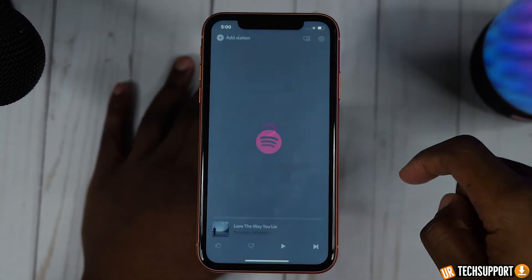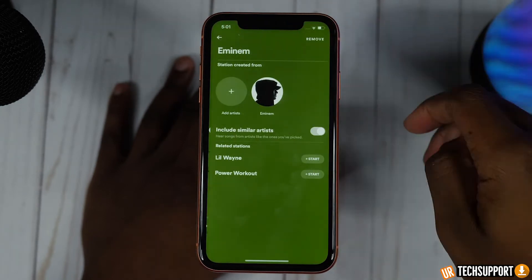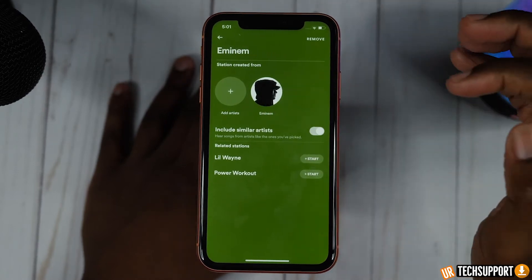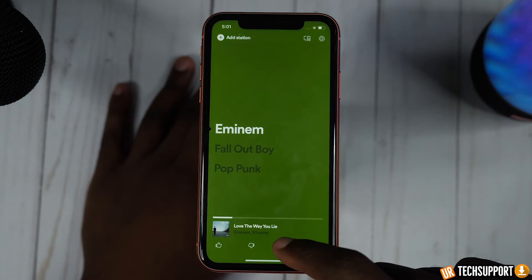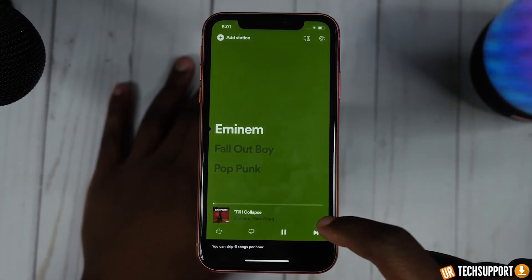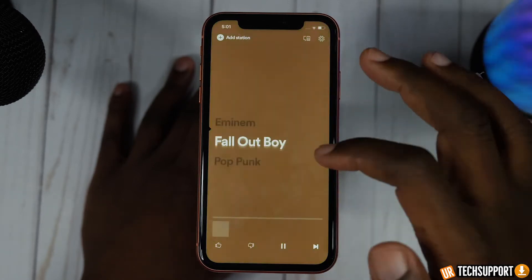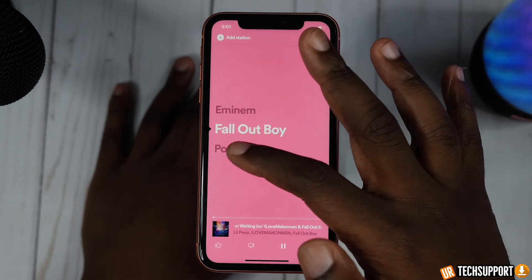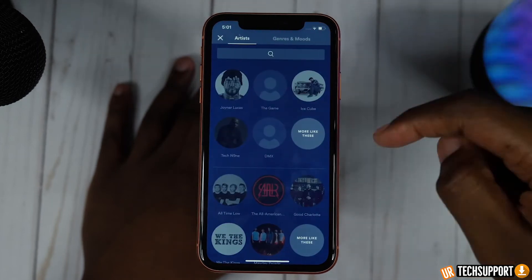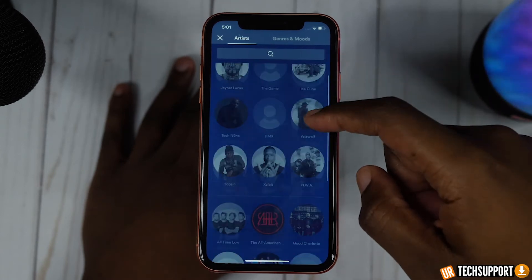The next one is going to be Spotify Stations. It's an extension of Spotify that gives you the ability to create specific stations you can access at the touch of a fingertip. Instead of scrolling and searching through Spotify for an artist or category, you can just download Spotify Stations, create a station, and that station represents the kind of music you want to listen to at that moment — whether that's Eminem, rock, hip hop, or R&B — and off you go.